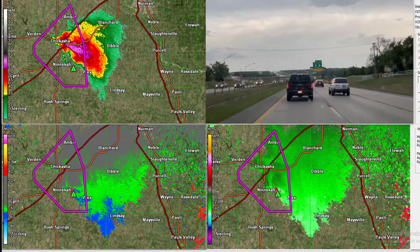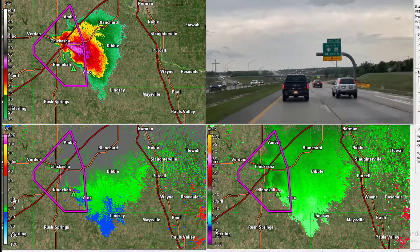If you are just now tuning in, we got that tornado warning over here in Sebastian County, Arkansas.